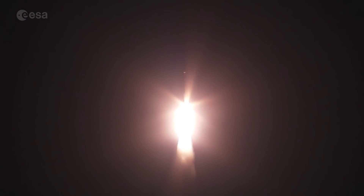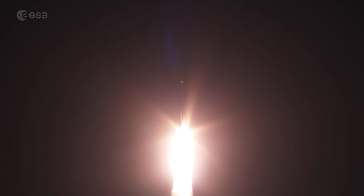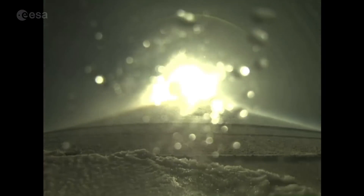Now 25 seconds into flight. Chamber pressure on the SRV looks good. Engine operating parameters on the RD-180 also look good.